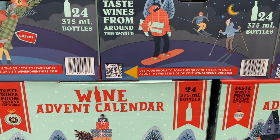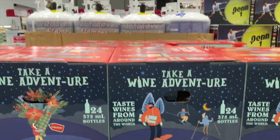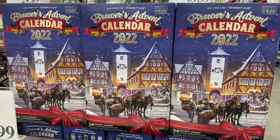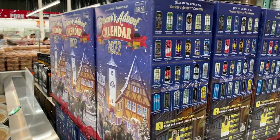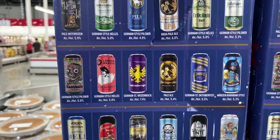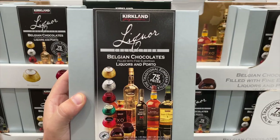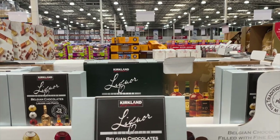They also had the wine advent calendar out - we bought it last year but chose not to get it this year because we have so much wine already. They also have a beer advent calendar for those that don't want wine - there's one for every day until Christmas in December. Those are really fun. They also have the chocolate liqueurs in as well, but I'm going to get mine from Trader Joe's.